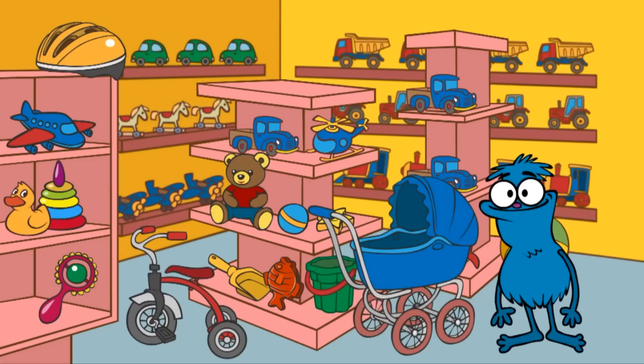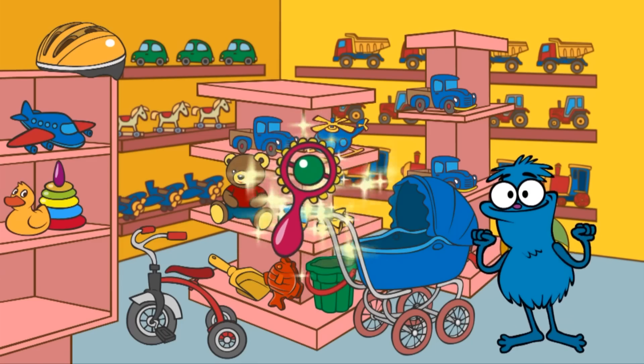Let's find a toy rattle. Where's the rattle? Here it is! A rattle!